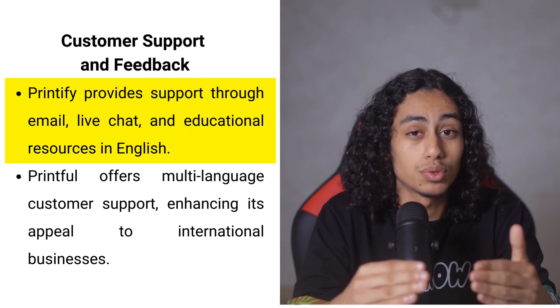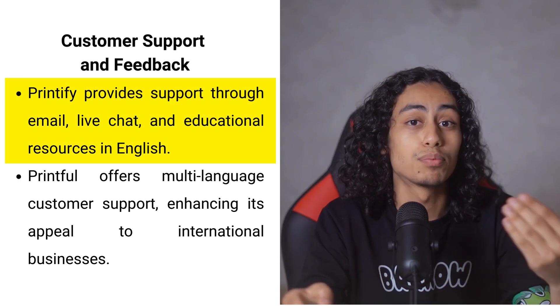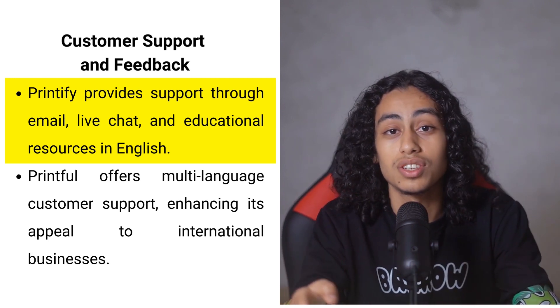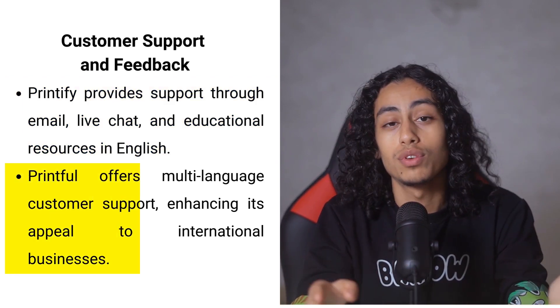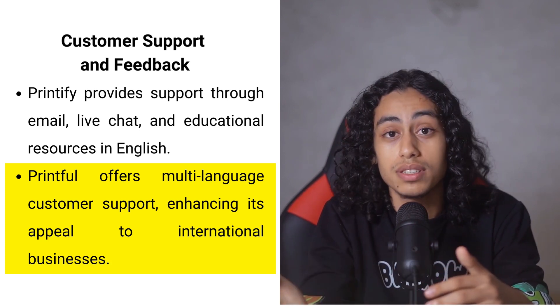Customer support is crucial, especially for businesses that rely on third-party services for key operations like printing and shipping. Printify provides support through email and live chat, and offers resources such as free webinars and courses, although these are only available in English. Printful, meanwhile, offers customer support in 7 languages, which can be a significant advantage for international businesses.